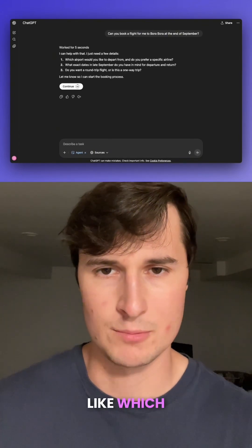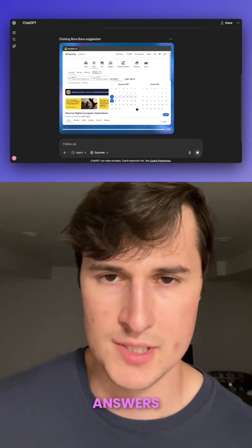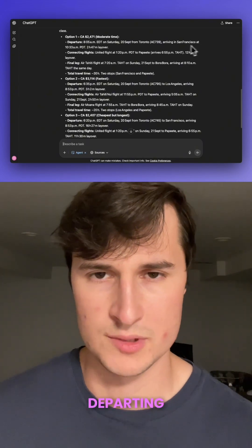It asked me a few clarifying questions, like which airport I'm flying out of and exact dates. Once I provided those answers, it got right to work using Expedia and then provided me with multiple different options to choose from for departing flights.